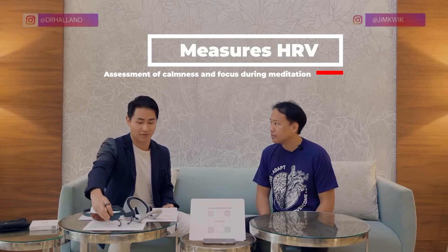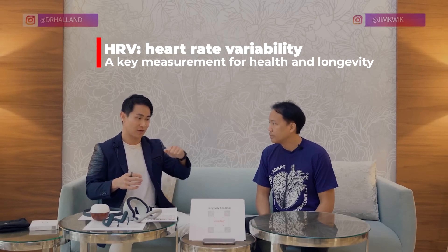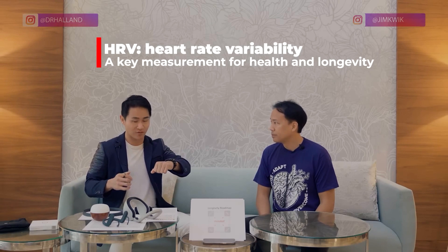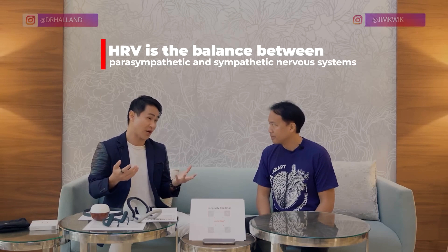HRV basically tells your body how much balance you have between fight or flight, which is the stress response, and the parasympathetic system, which is rest and digest. So HRV is a balance between sympathetic and parasympathetic. People who are always stressed out have a low HRV because their body is in fight or flight, while people who have a better HRV have a much higher balance.